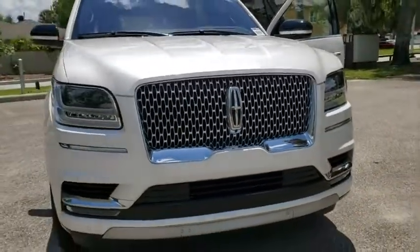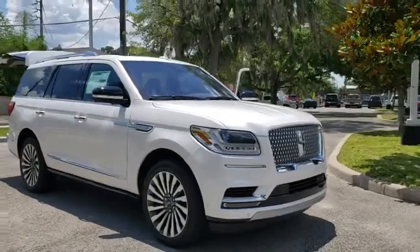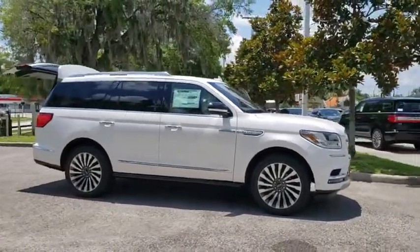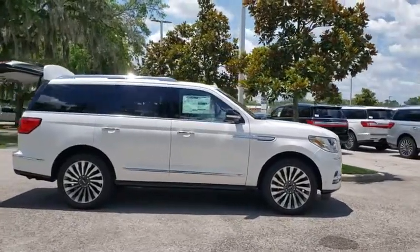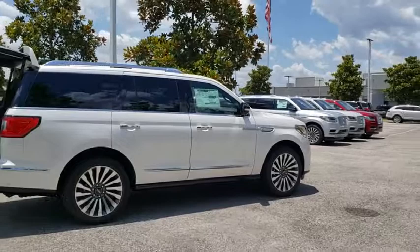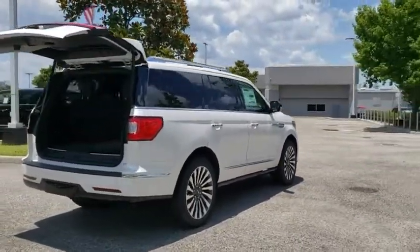2019 Lincoln Navigator. The Lincoln Navigator offers over 100 cubic feet of cargo space, three rows of seating for up to eight passengers, and best-in-class legroom, as well as an authoritative 5.4-liter three-valved V8 flex-fuel engine. This luxury SUV is powerfully persuasive.